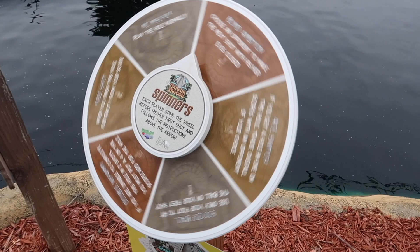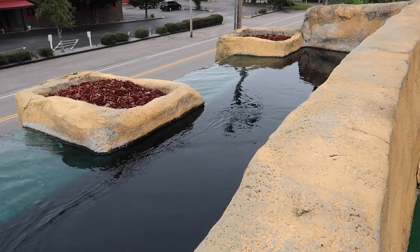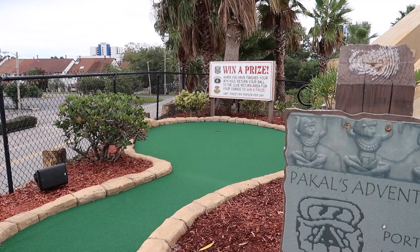Here's a fun fact: on this piece of property, several decades ago, there was a mini golf called Wacky Mini Golf — a very unique, one-of-a-kind, ahead-of-its-time mini golf in the Myrtle Beach area. It had animatronics and all sorts of good stuff.